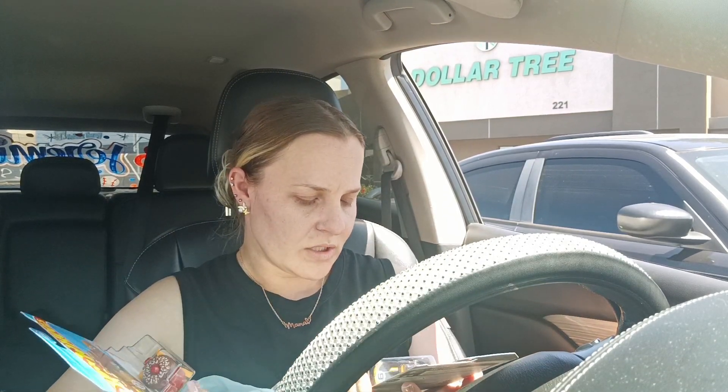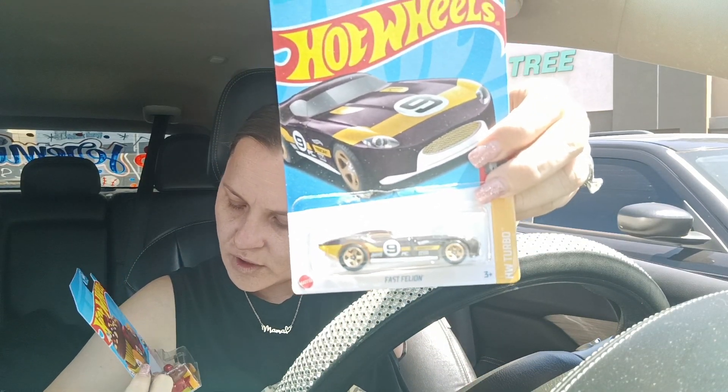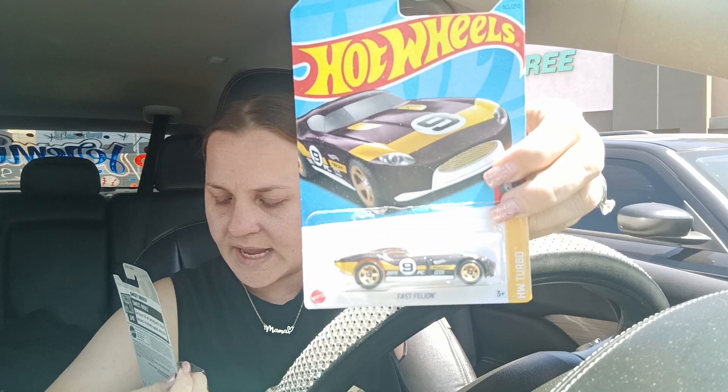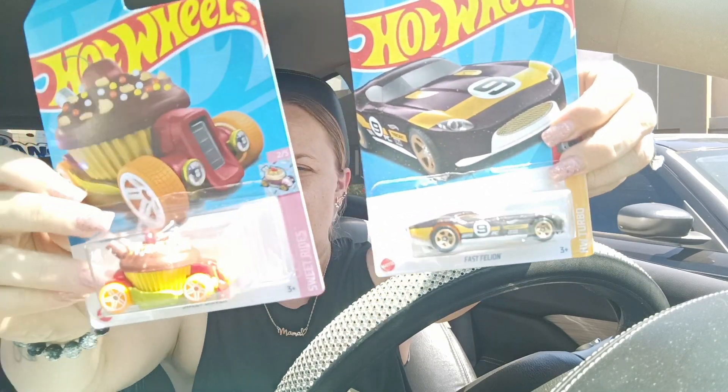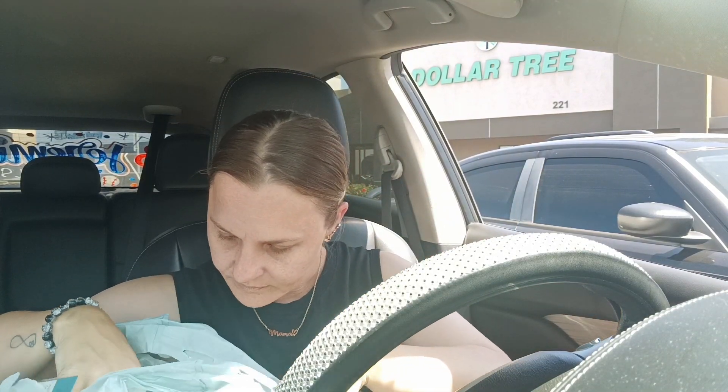I got Malachi two new cars. This is the Fast Felion car, HW Turbo, and then this one is called Sweet Ride — it has a brown cupcake with a cherry on top. I thought that was really cute, so I grabbed two new cars for him.